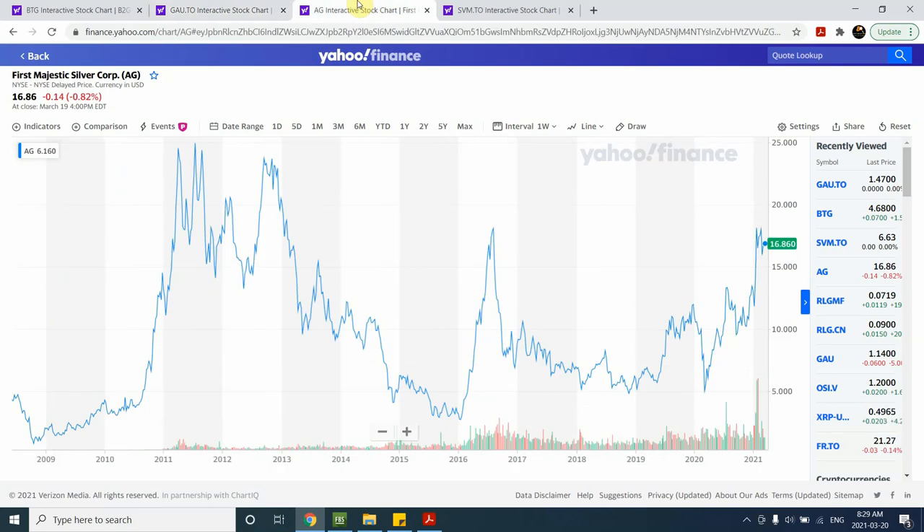The third miner is First Majestic Silver Corp — one of the most active silver stocks I'm considering. Volume has been going up strongly from the historic low. I've counted wave one and wave two as a double zigzag or single zigzag pattern, followed by a series of wave one and two. I'm expecting we'll start seeing strength in First Majestic Silver Corp. Note that they are not paying any dividends, which you should consider if that's important to you.